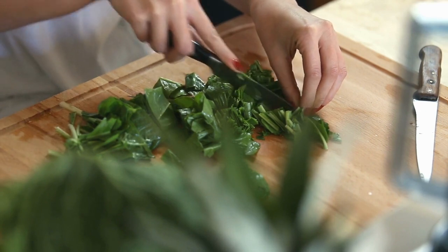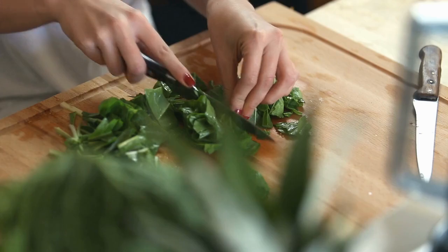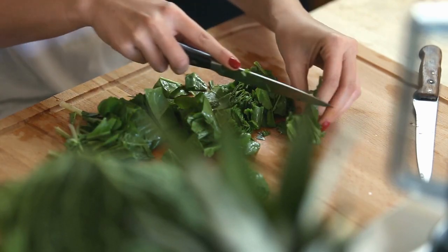Spinach may not be everyone's cup of tea, but it is versatile enough to be adapted to almost any cuisine and will fast become a key part of your fertility diet.